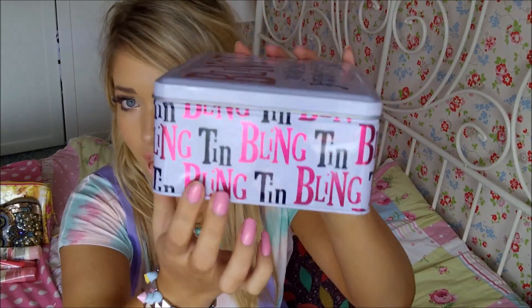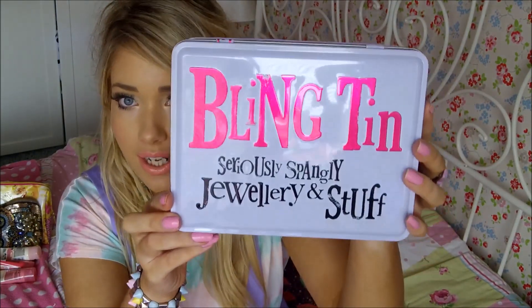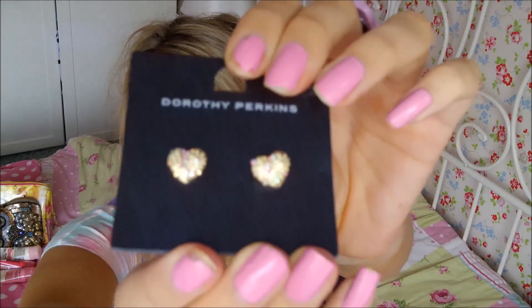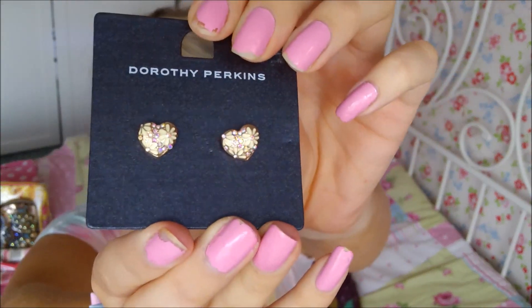I also got an amazing bling tin — this is from my friend Louise, hello Louise if you're watching! It's by Rachel Bright and it says 'seriously spangly jewellery and stuff.' It's basically for keeping all your jewellery and knickknacks, which is ideal for me because my jewellery goes everywhere. Louise also kindly got me some little earrings inside the tin from Dorothy Perkins — they're cute little hearts, really pretty and so me. I love them.